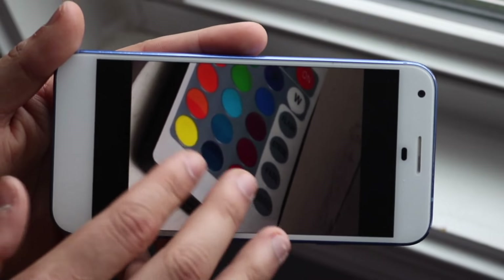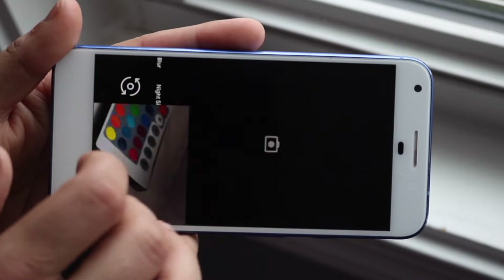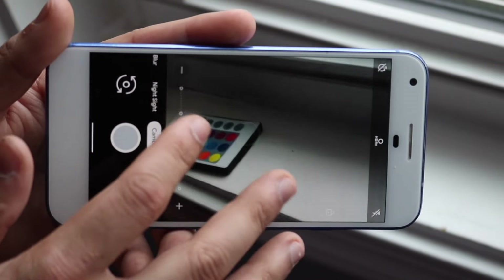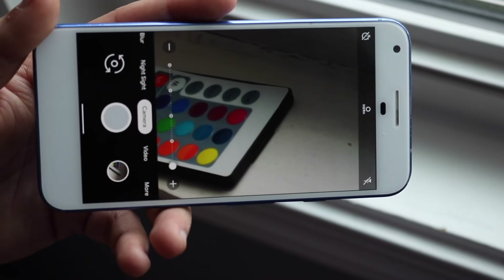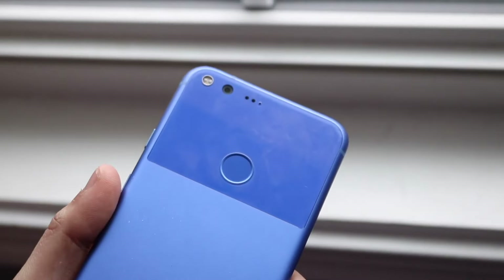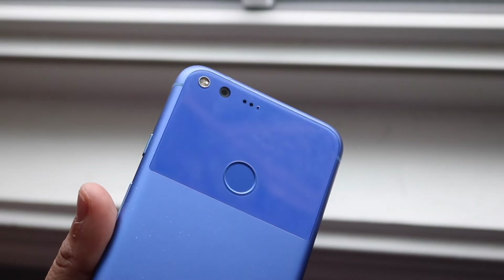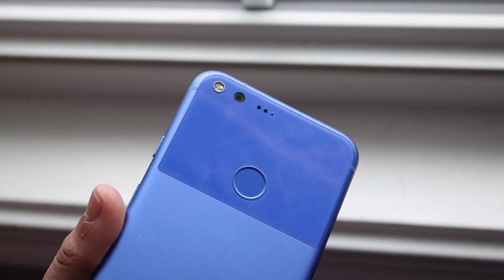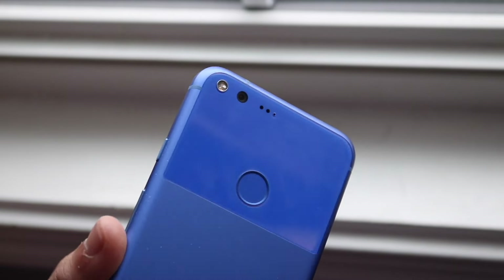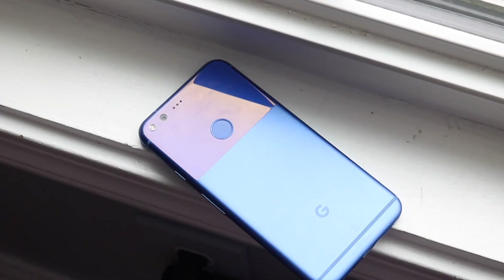This is where Google really started focusing in on their cameras. A couple of generations after this they started messing up, but I love this camera — it's a very good type of camera. For a phone from 2016, this camera is still very decent, but it's not perfect and there are definitely issues with this lens. In my personal opinion, it was a good camera when it first came out — it's just not a good camera anymore, but that's what happens with older devices.